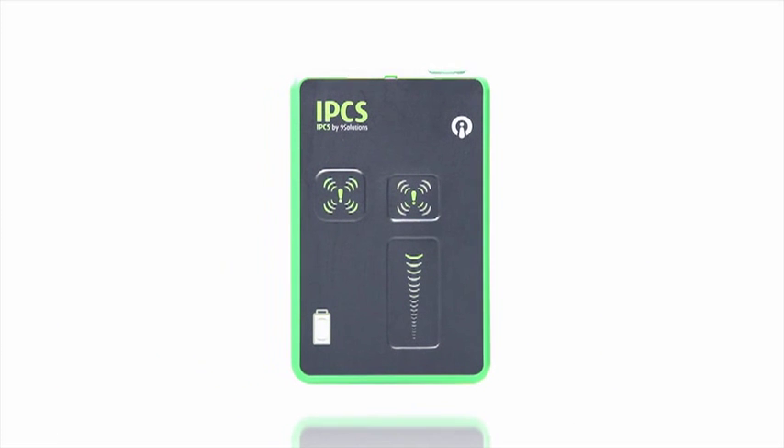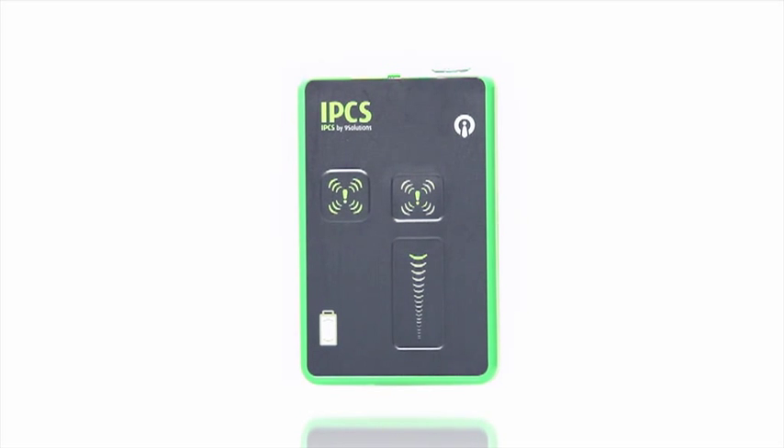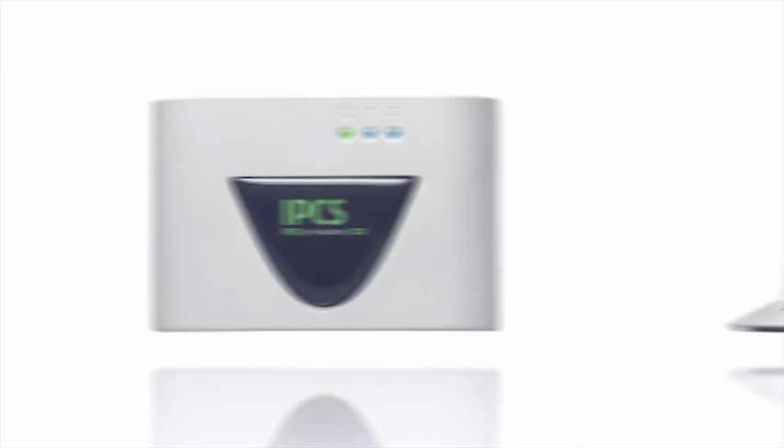IPCS by Nine Solutions consists of four elements: tracked object, node, CCU, and software.